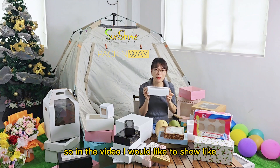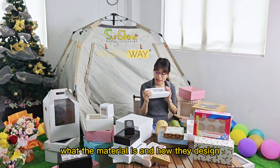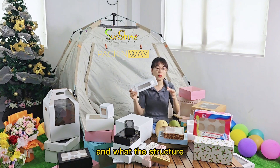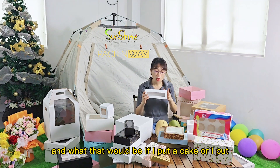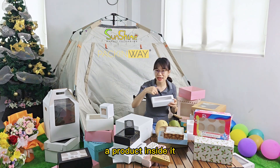In each video, I would like to show how this box looks, what the material is, how they are designed, what the structure is, and what it would look like if I put a cake or a product inside it.